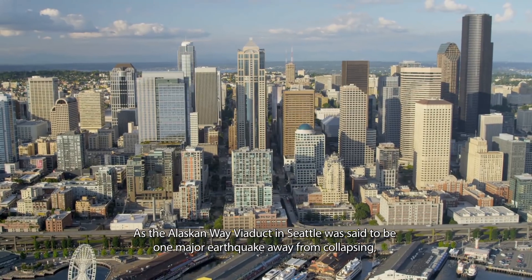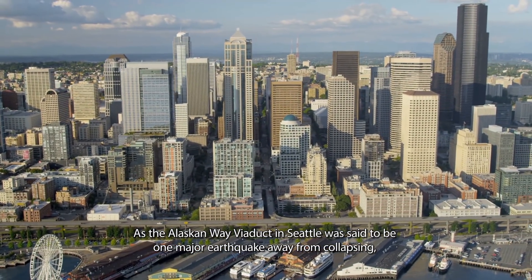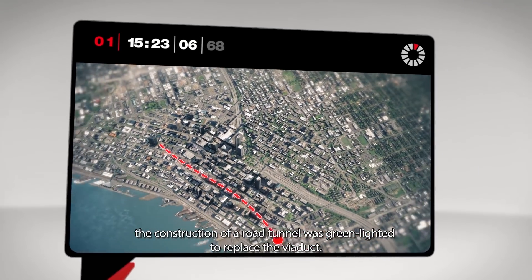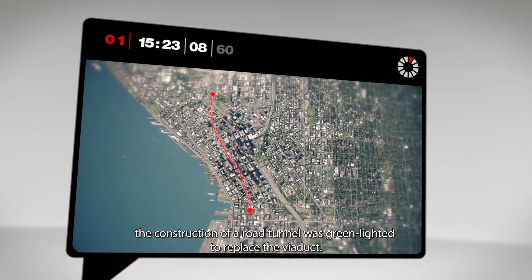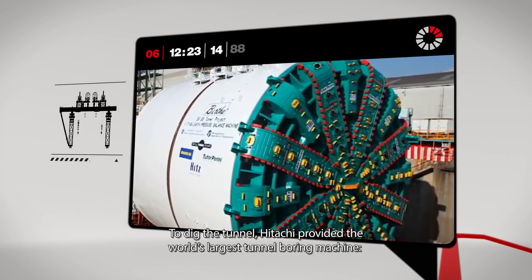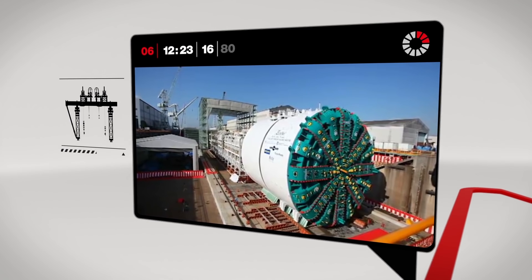As the Alaskan Way viaduct in Seattle was said to be one major earthquake away from collapsing, the construction of a road tunnel was green-lighted to replace the viaduct. To dig the tunnel, Hitachi provided the world's largest tunnel boring machine, Bertha.